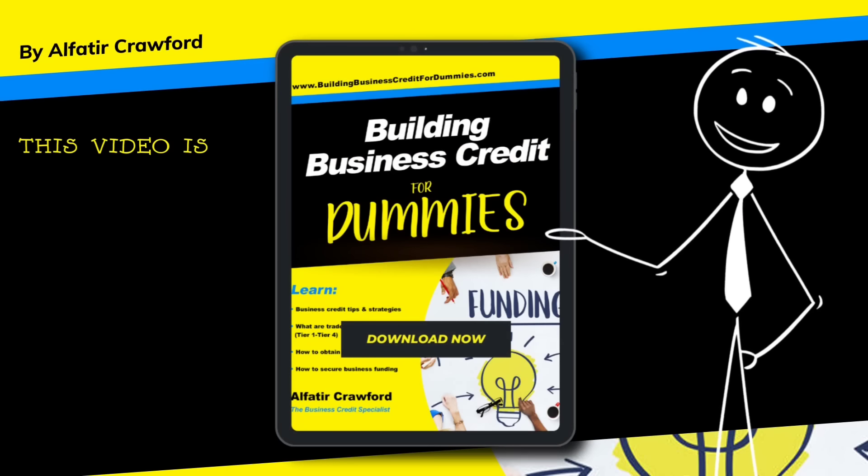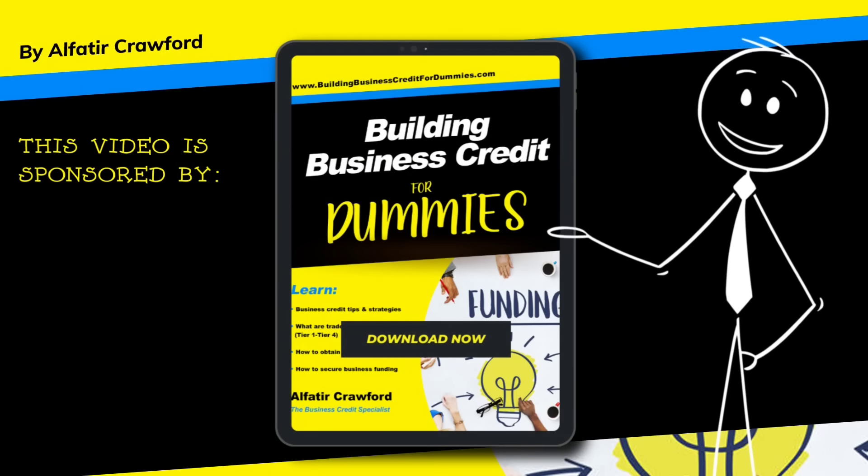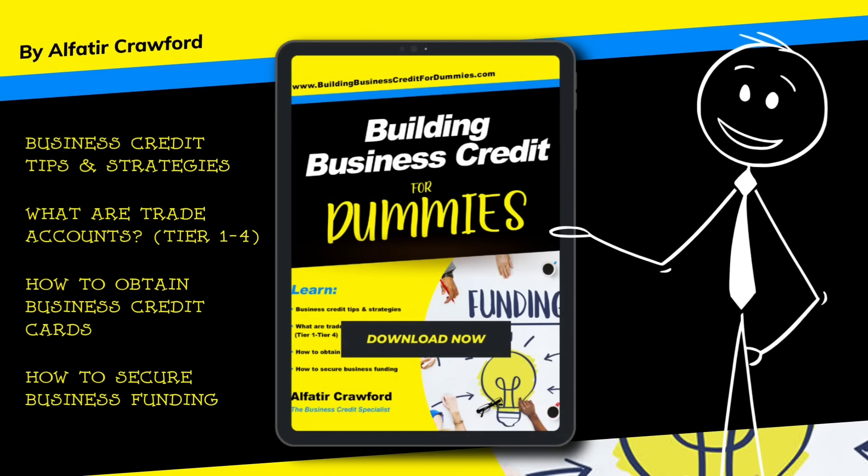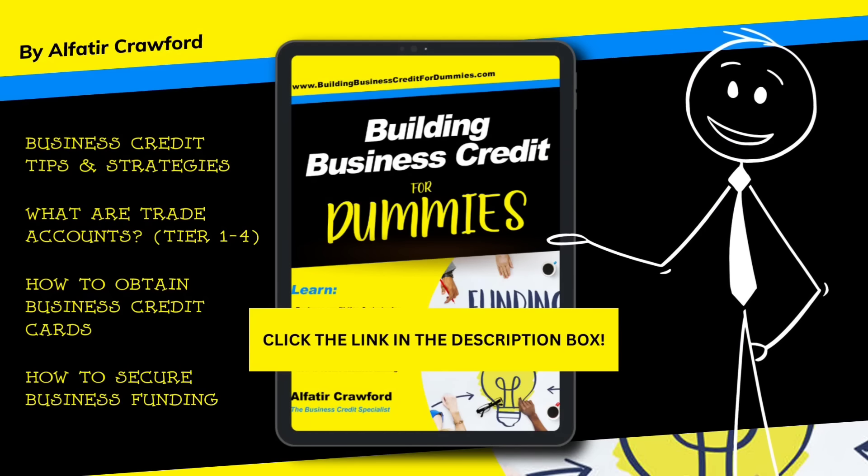This video is sponsored by Building Business Credit for Dummies. Learn business credit tips and strategies for building business credit. The link is in the description box below.